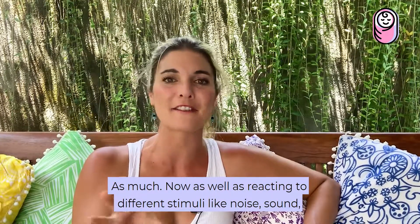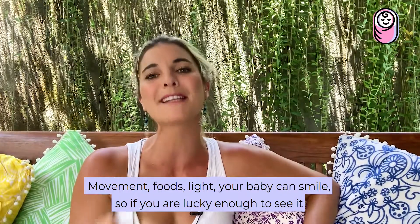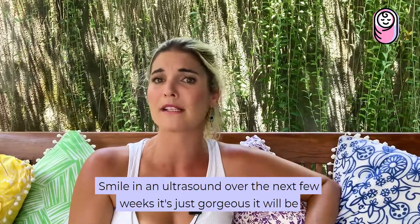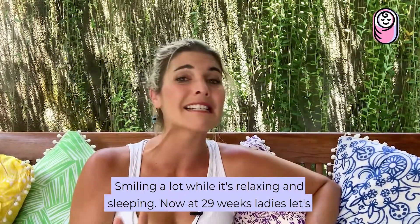As well as reacting to different stimuli like noise, sound, movement, foods, and light, your baby can smile. So if you're lucky enough to see it smile in an ultrasound over the next few weeks, it's just gorgeous. It will be smiling a lot while it's relaxing and sleeping.